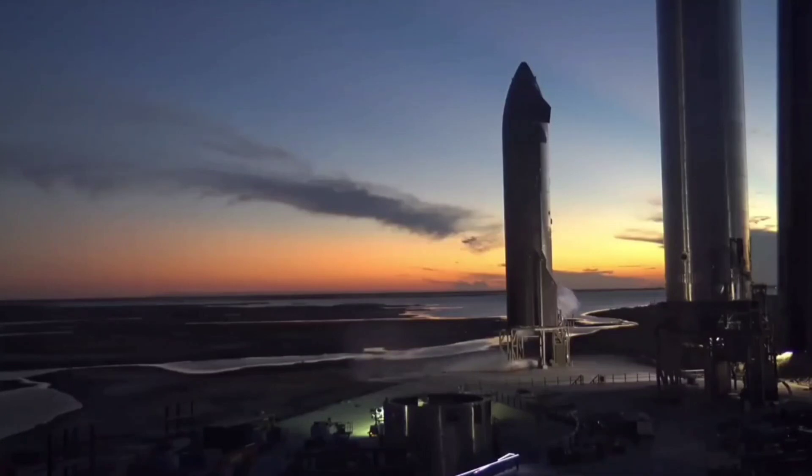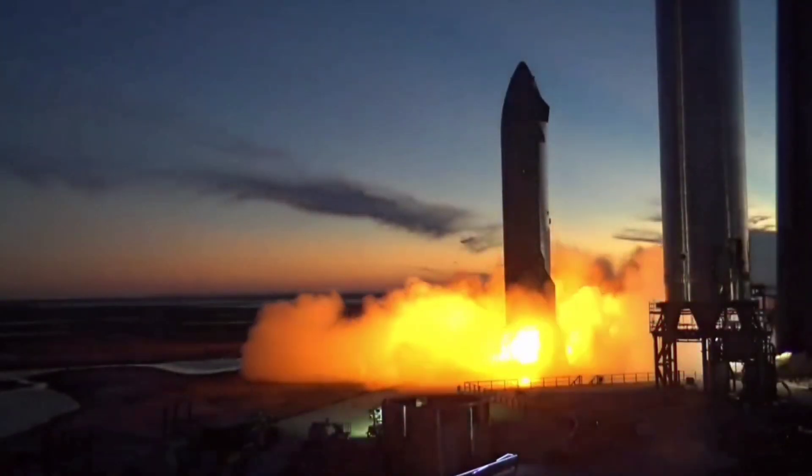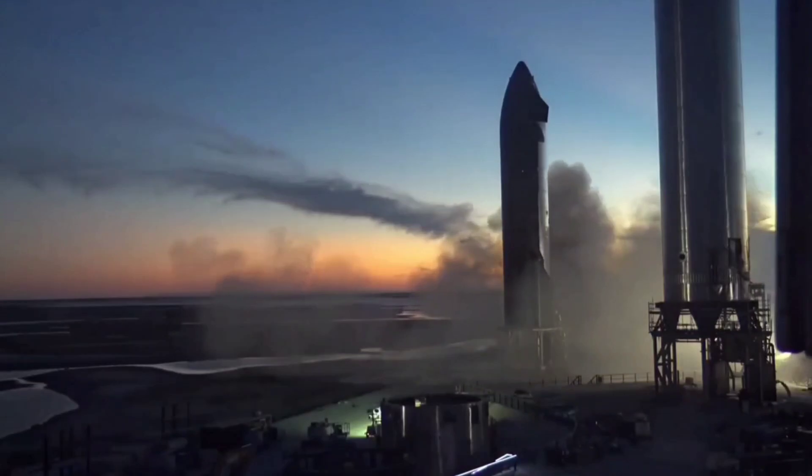Aside from marking the first time that two Raptor variants have been simultaneously fired on the same vehicle, Starship S20's two-test surprise was technically the fastest back-to-back static fire SpaceX has ever completed, beating Starship SN9 by about 15 minutes.